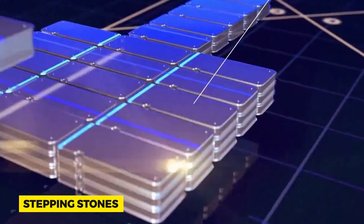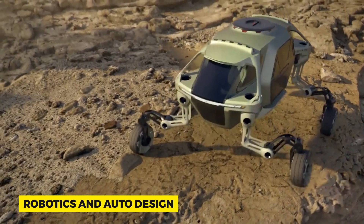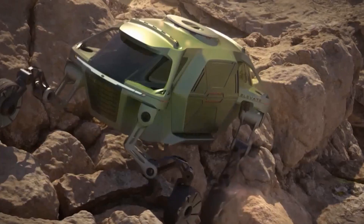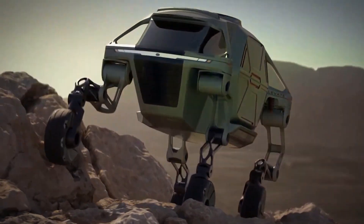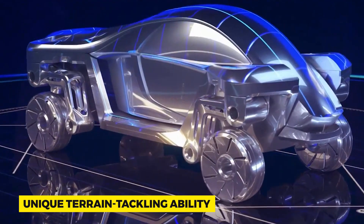Let's delve into the technical marvel that is the walking car. At its heart, it's a blend of intricate robotics and auto design. Taking cues from the animal kingdom, especially creatures adept at rugged terrains, Hyundai integrates joints and limbs into the car's framework. These aren't just regular tires — when the going gets tough, they metamorphose, resembling more a spider's leg than a car wheel. It's this adaptability that gives the walking car its unique terrain-tackling ability.